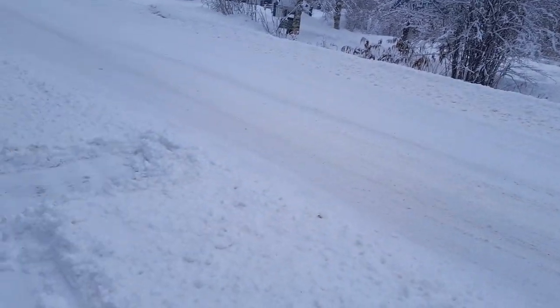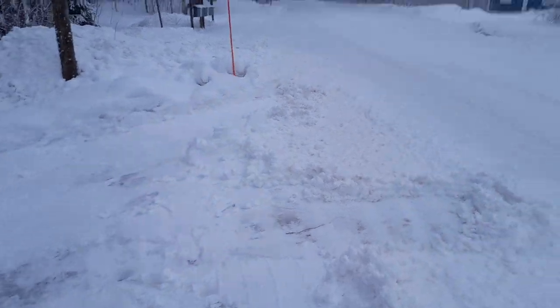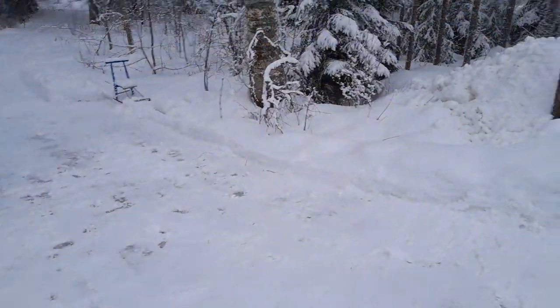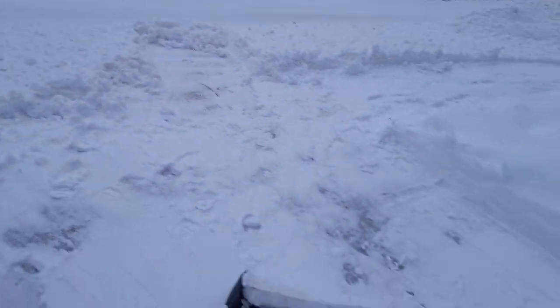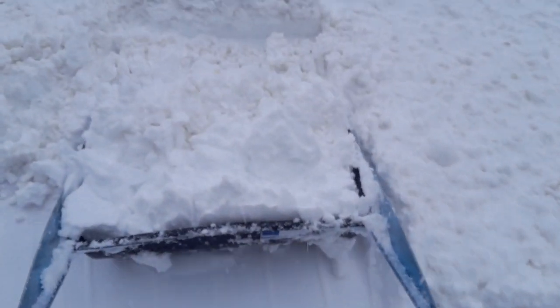The snow plow has moved snow from the road into the driveway. I clear this area a little bit bigger because some people who come visiting arrive by car, and it's good that they don't have to park at the bus stop or on the road. It's not much effort.